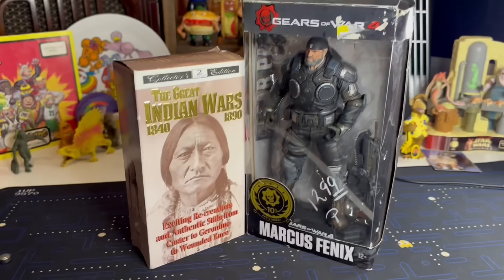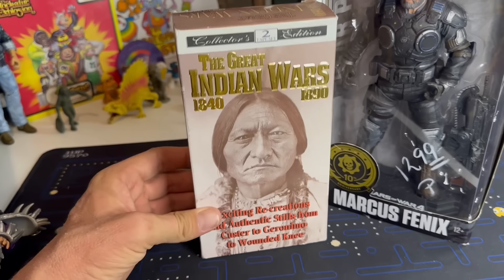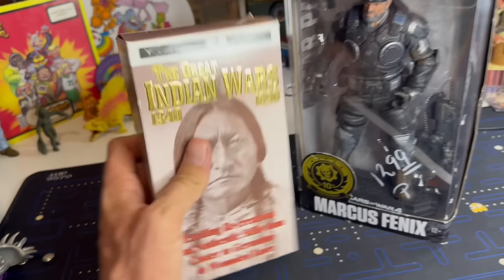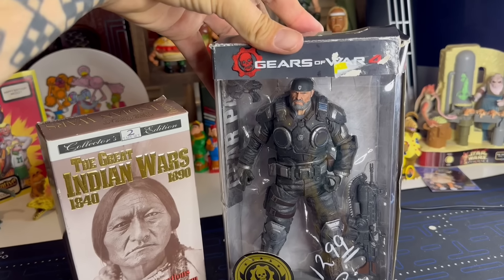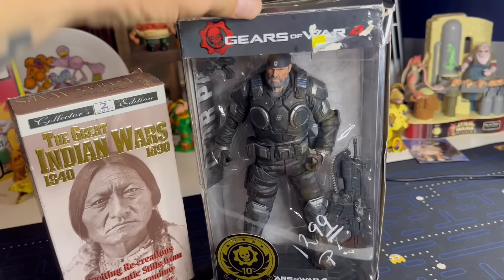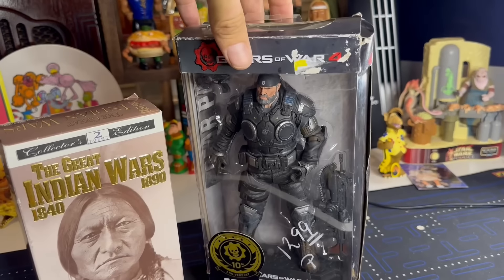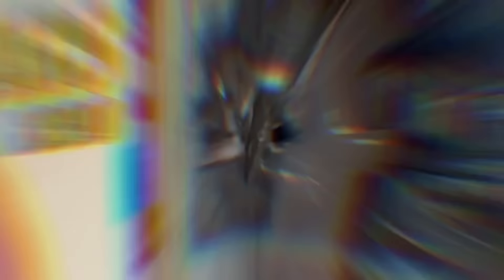Let's take a look at it. I ended up picking up the VHS series The Great Indian Wars from 1840 to 1890 - I love history and these documentaries are always full of knowledge. I also got this Gears of War 4 Marcus Phoenix. He's actually selling for between $30 and $50 - that seems to be the going price. I paid $12.99 for him, so I'll list him on eBay and flip him and at least double my money. If any of you guys are interested, he will be in the eBay store.